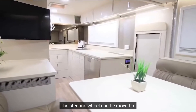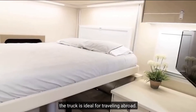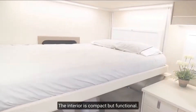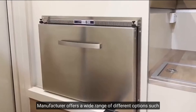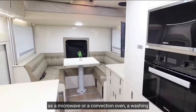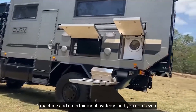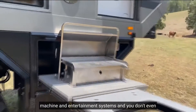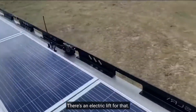The steering wheel can be moved to support right and left-hand drive, so the truck is ideal for traveling abroad. The interior is compact but functional, and the manufacturer offers a wide range of options such as a microwave, a convection oven, a washing machine, and an entertainment system. There's even an electric lift so you don't have to unfold the bed yourself.